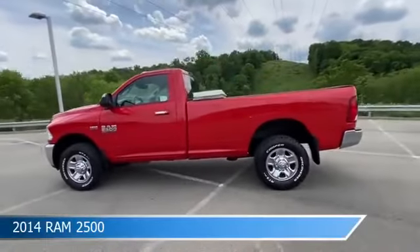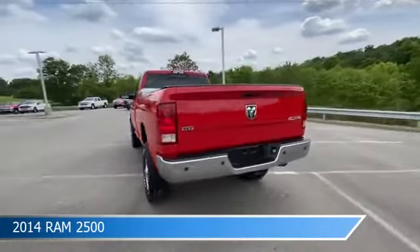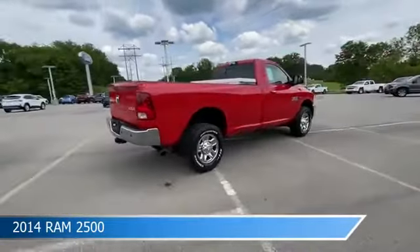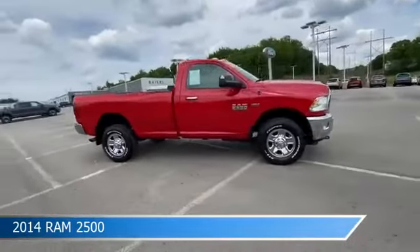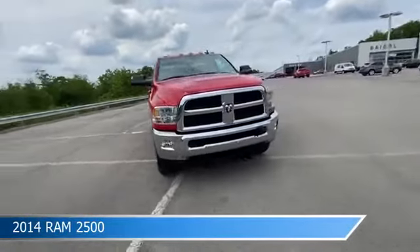Take a look at this 2014 Ram 2500, equipped with a 6-speed AT transmission in flame red clear coat. This car comes with some great features including anti-lock brakes, 4-wheel drive, audio controls on steering wheel, auto-dimming side mirrors, and more.